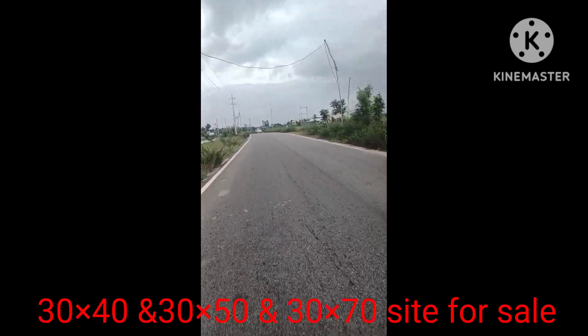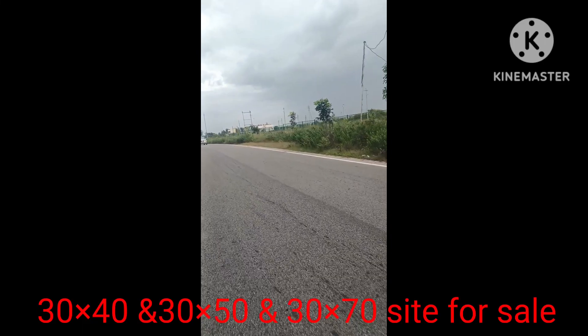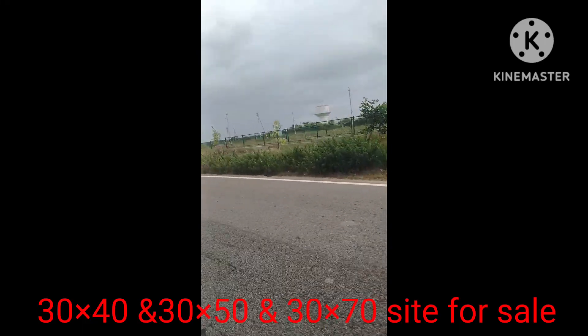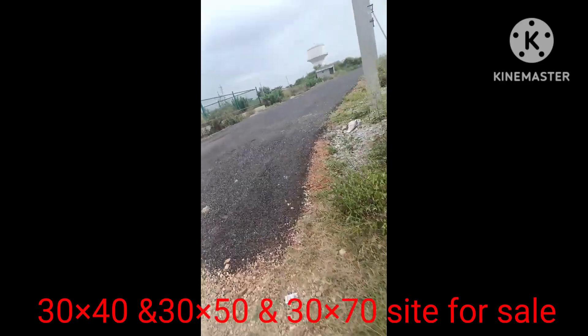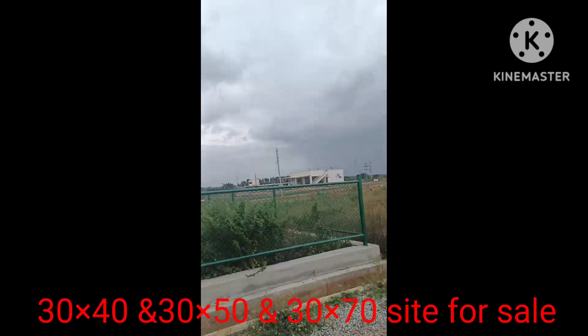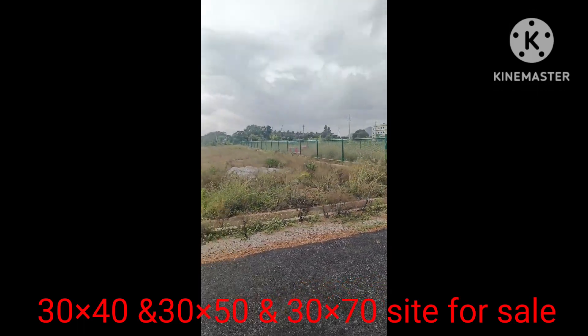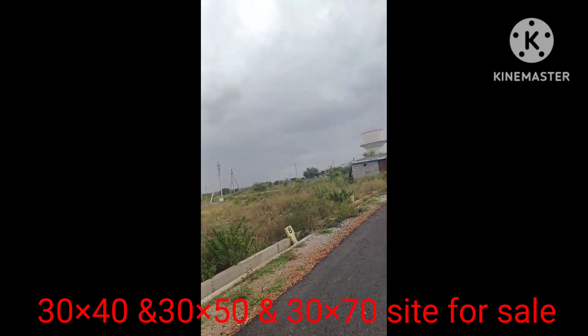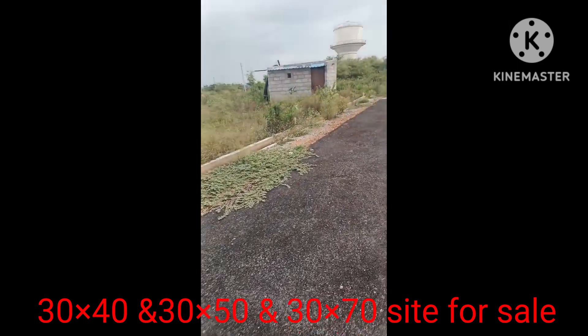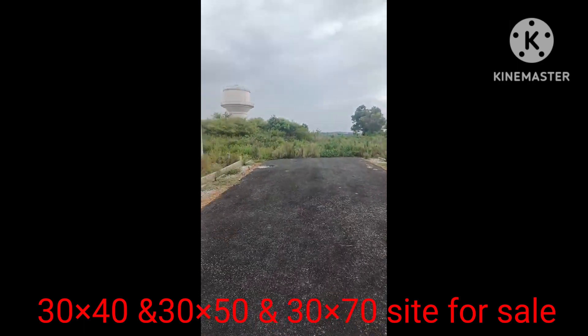I have come here — entering the layout. This is the main road. Pakke dine layouts on main road. Starting entrance park — 30×70, 30×50. This is the corner, north-west corner.